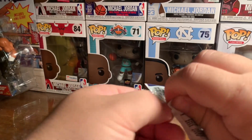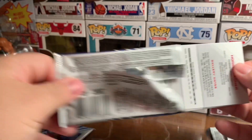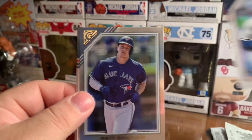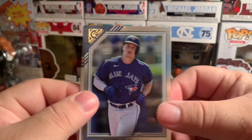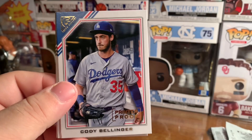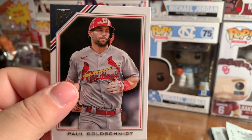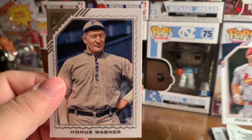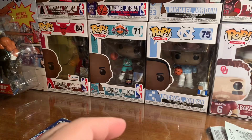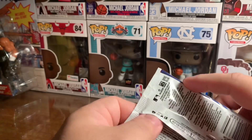Got two left. All right, we have Jose Altuve. Got another refractor — let's see if it's anything special. Nope. Behind him we have a printer proof Cody Bellinger, Paul Goldschmidt, and then we have Honus Wagner. So I'm guessing the last cards are like Hall of Famers or I don't know. All right, last pack.